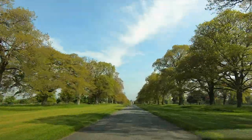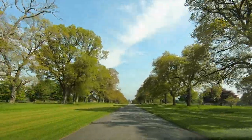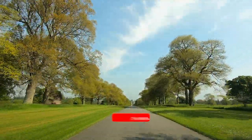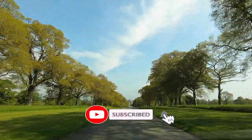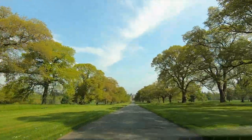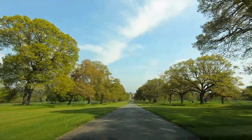By the way, if you're new around here my name is Ryan and I make walking, hiking and travel videos. If you like that kind of content consider subscribing, and while you're at it click that like button as well — it's free and it helps the channel get noticed by the algorithm. Thank you ever so much.